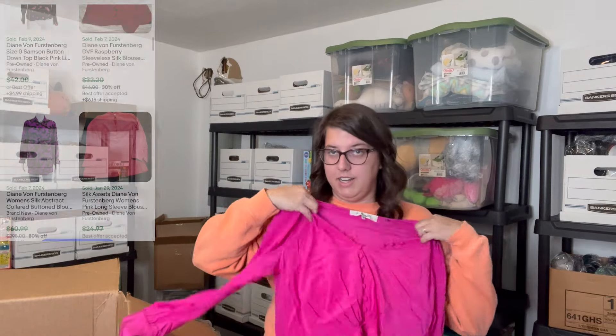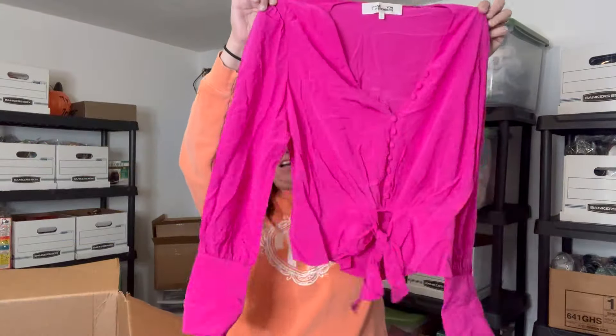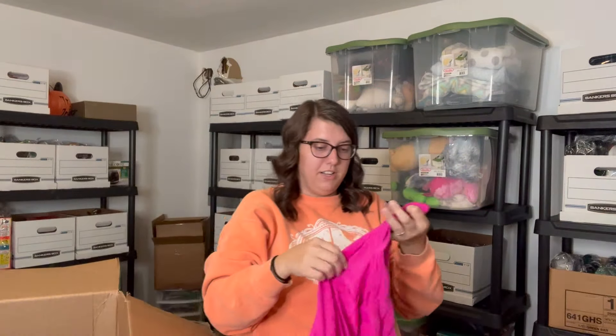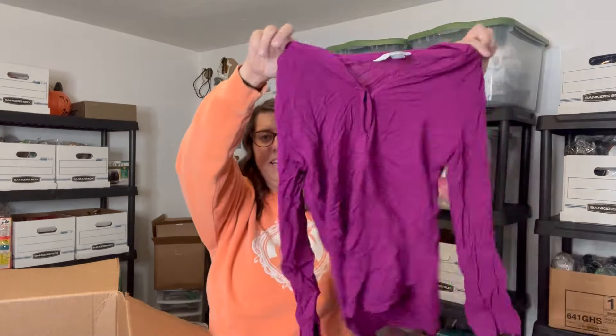Next we've got Diane Von Furstenberg — I can't ever say this word properly. I've never actually seen any of this in person, but I know she is good in dresses. We'll definitely look into it. It's a size 10, and it is 100% silk also, so that might be good. Then we've got an Old Navy tunic shirt, size small, purple — very wrinkly. I like this print on it, but that's just me.